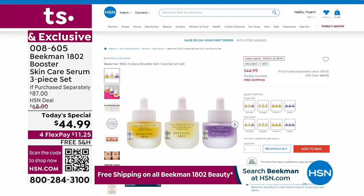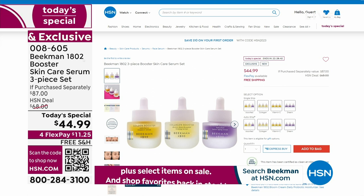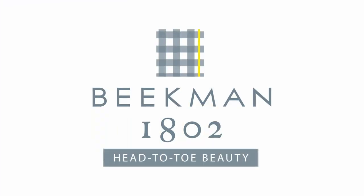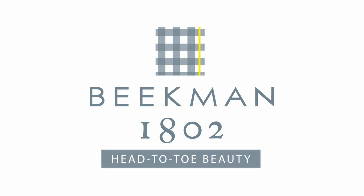Over 3,200 Today's Specials have been sold. You can shop with us on hsn.com 24 hours a day. There's our Today's Special, our best buy of the day.